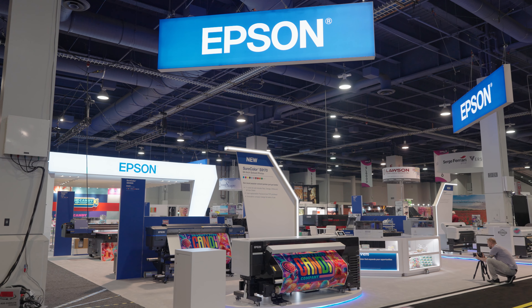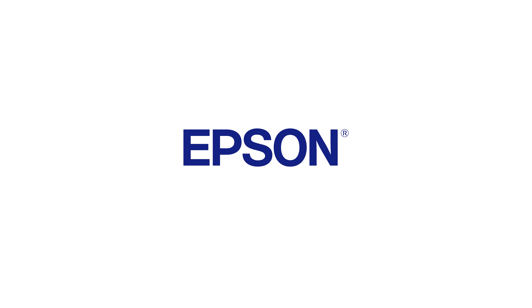So thanks for joining us here at Printing United. Have a great day. We'll see you next time.